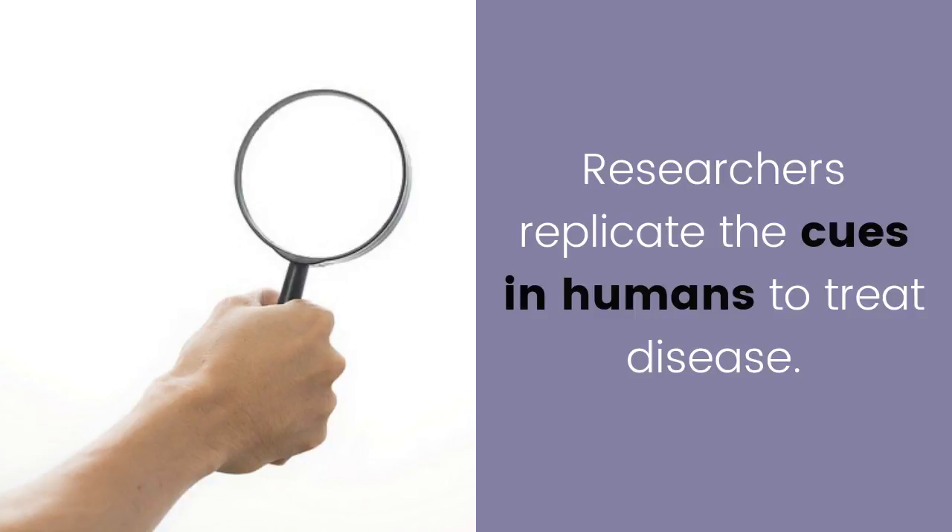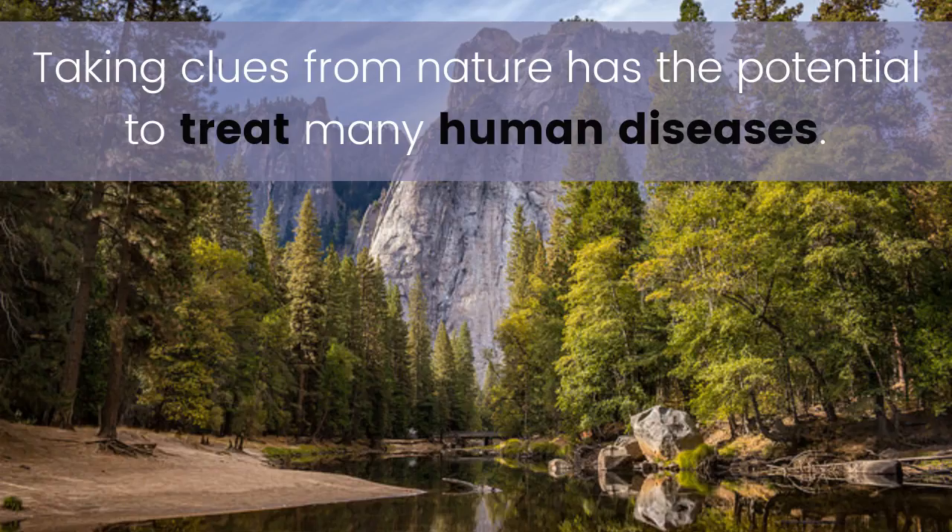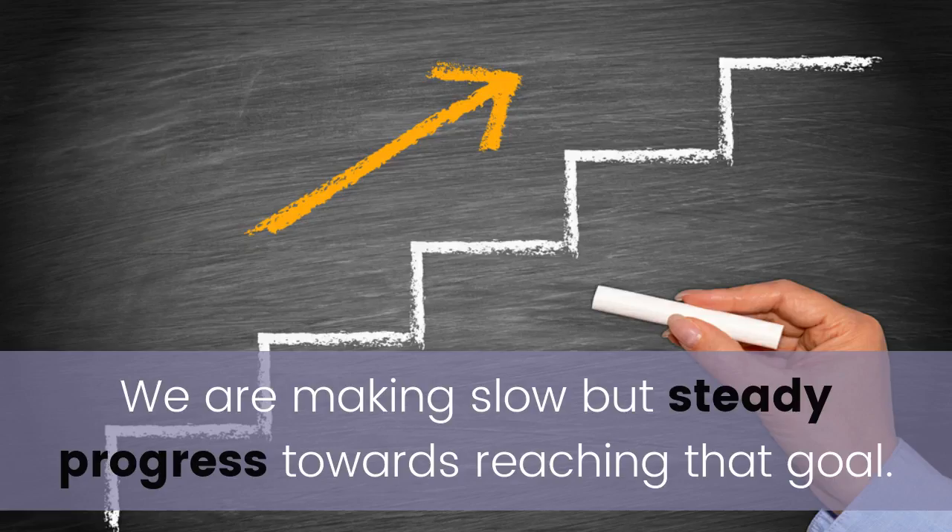Taking clues from nature has the potential to treat many human diseases. We are making slow but steady progress towards reaching that goal.